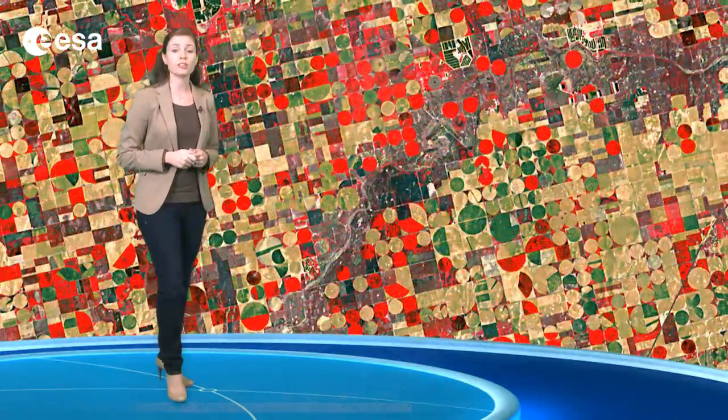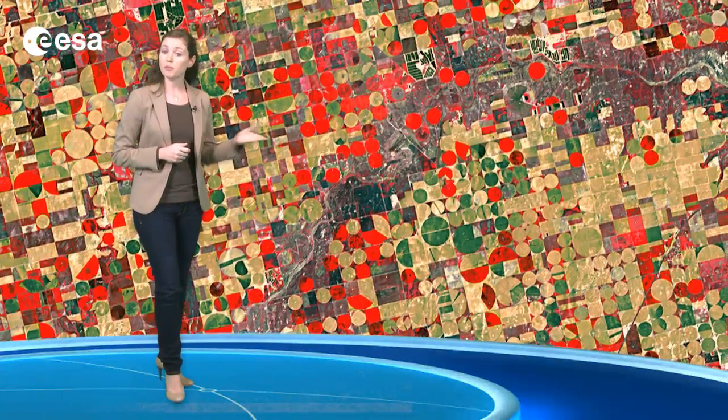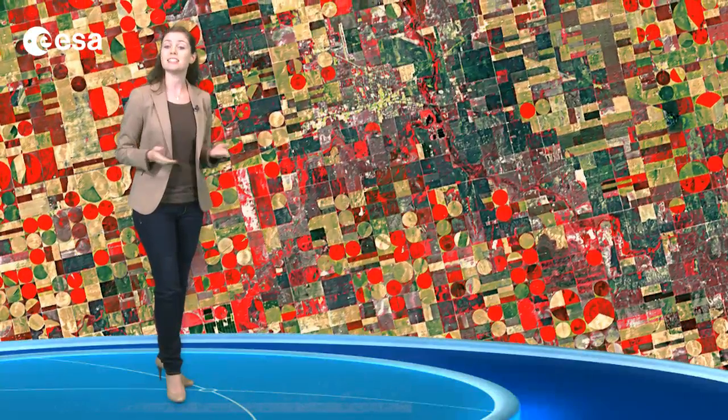In the bottom right corner, the agricultural patchwork breaks for the Cimarron River. Sometimes the water in this river disappears entirely under the sand in the riverbed. In the central right portion of the image is the city of Ulysses, home to about 6,000 people. It sits 65 kilometers north of Kansas's border with Oklahoma and 65 kilometers east of the border with Colorado.